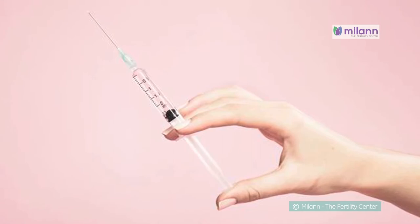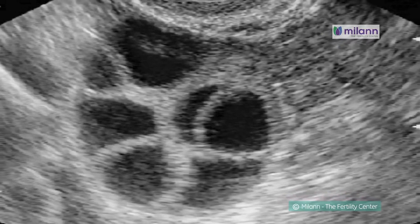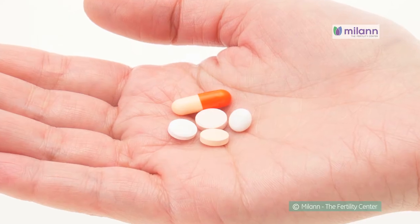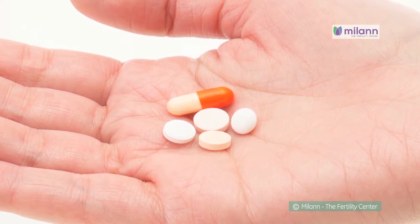Daily injections are given for about 10 to 12 days to make the follicles grow. Once satisfactory growth of the follicles is obtained — about 17 to 18 millimeters in size — the patient is planned for egg pickup. These medications are given for an average of 10 to 12 days or more depending on the individual response.